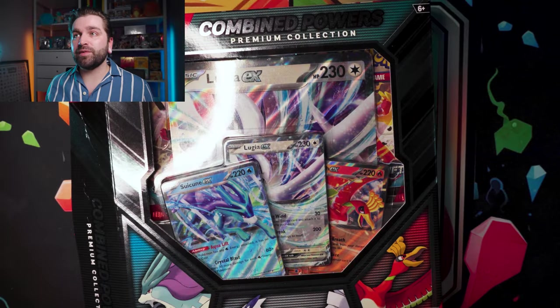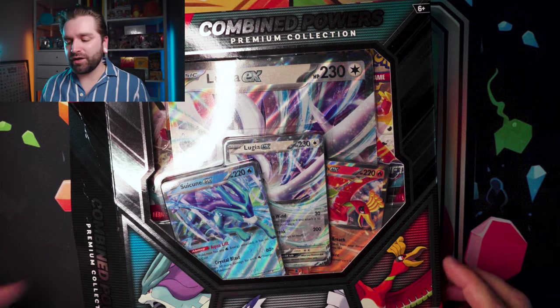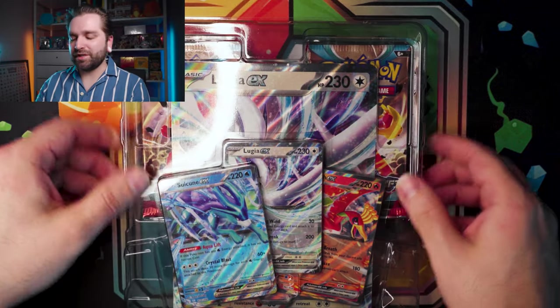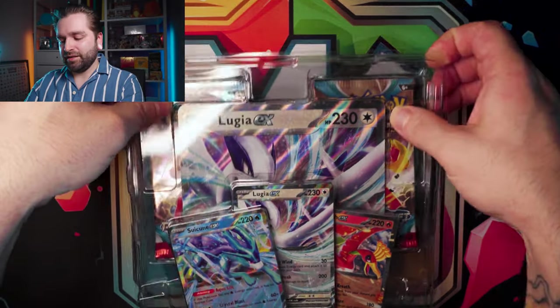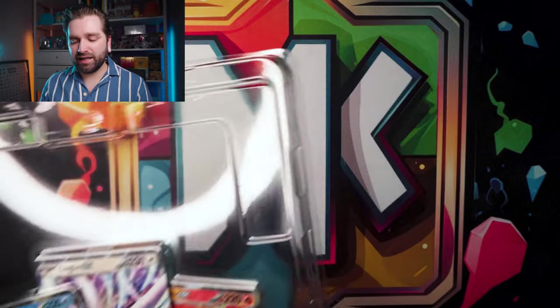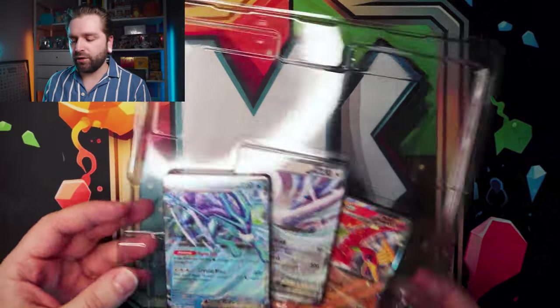To start us off, we're gonna be opening up the Combined Powers Box. This is somewhat controversial. I've watched quite a few people open this already and there's been quite a few comments on it — people not really liking it, some people actually liking it quite a lot.